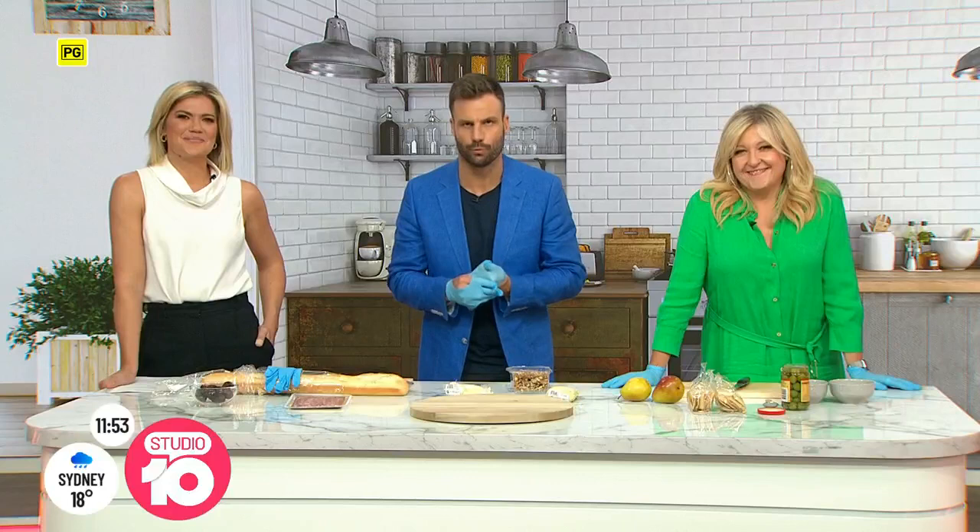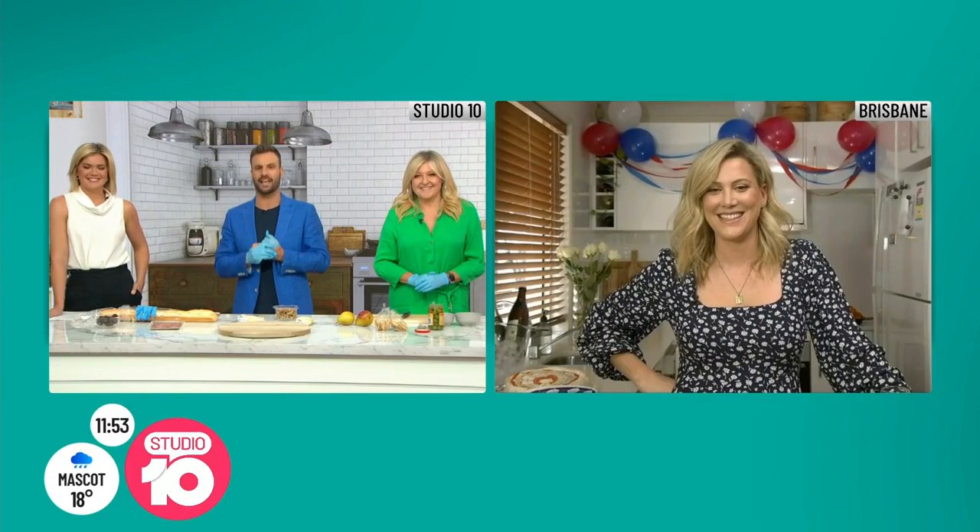Bonjour! Today is Bastille Day, France's national day of celebration, and we're celebrating. Justine Schofield is tapping into her mum's Parisian roots to show us how to create the perfect French cheese board. Justine joins us now live from Brisbane.